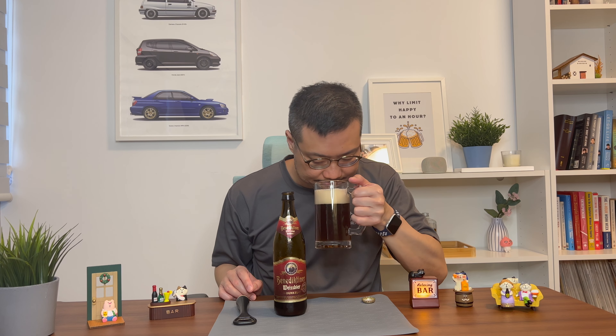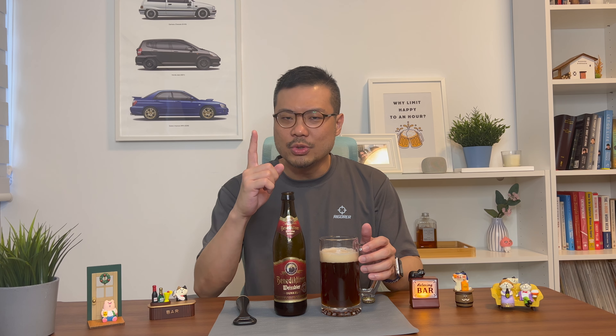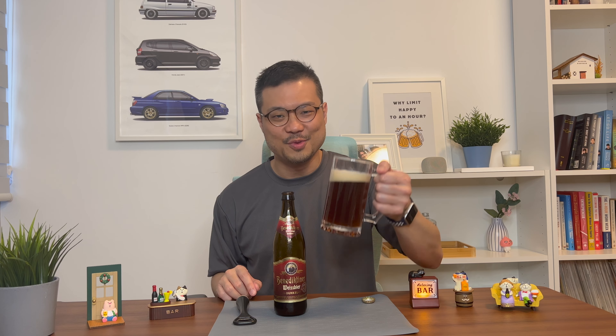Scent-wise, it has a rich, fruity, yet chocolatey scent. Really interesting smell. It doesn't smell too rich or heavy — it just gives a nice balanced feel. But we won't know until we have the taste test.